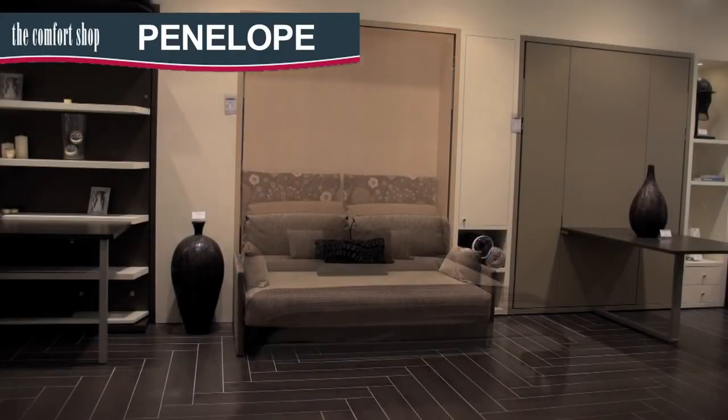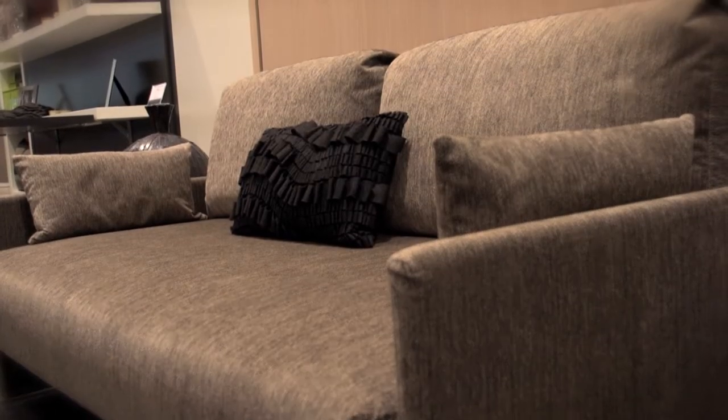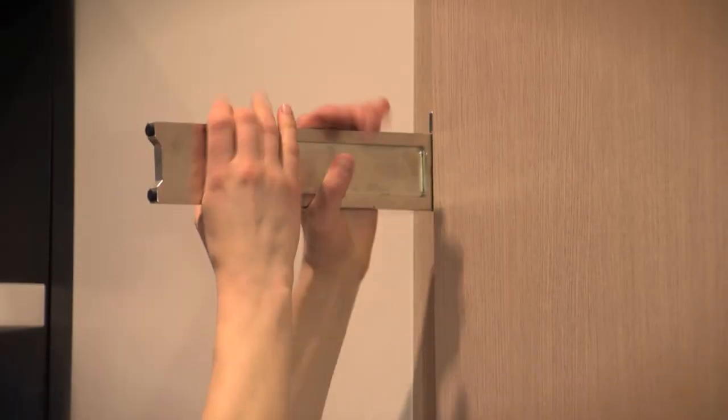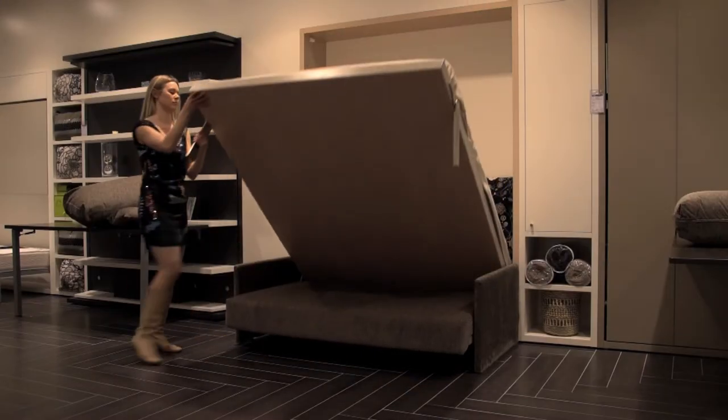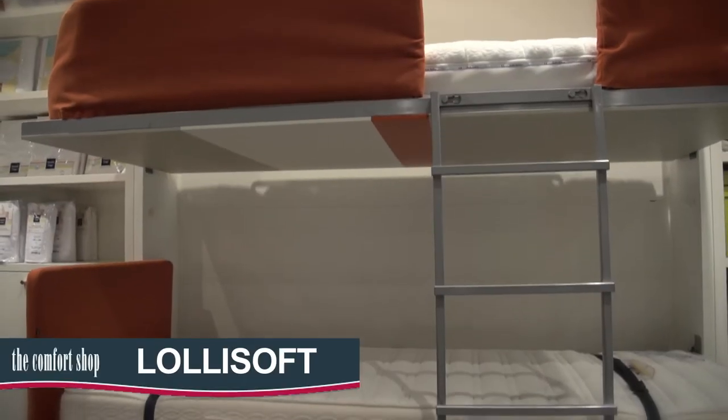The Penelope is a stylish freestanding unit that does not need to be fixed to the wall. By day it is a comfortable two-and-a-half seat sofa with armrests that easily transforms into a comfortable queen bed by night. When the unit is open, the sofa lowers to the floor, hidden away underneath the bed.